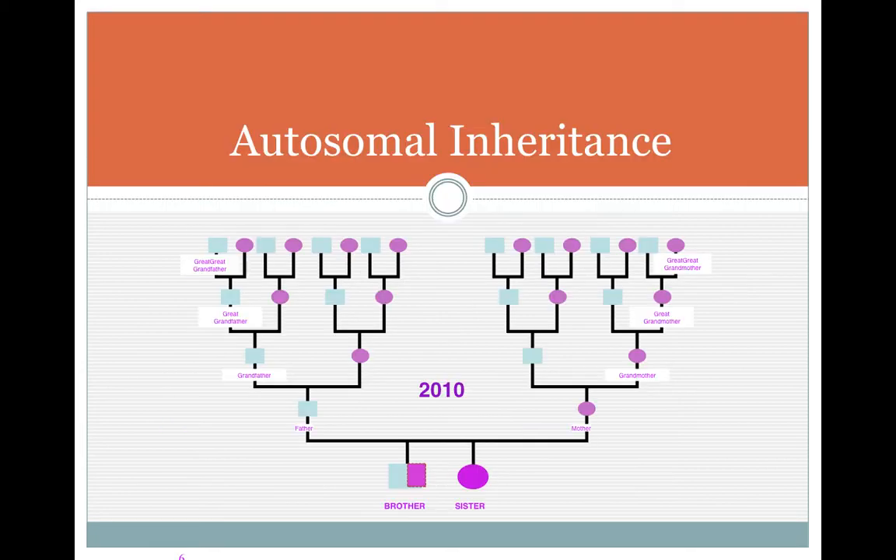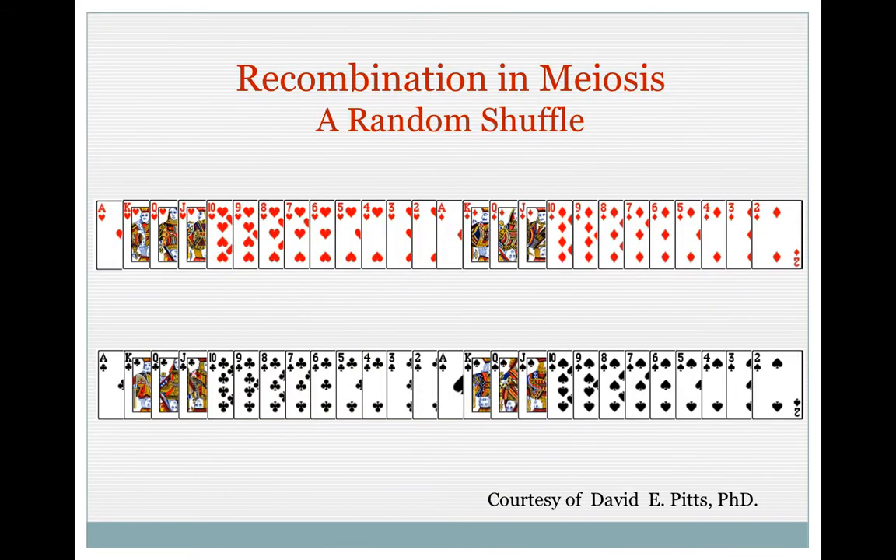The autosomal inheritance since 2010 covers all of these generations plus one — the slide didn't fit to have six generations. As I said, from your 64 fourth-great-grandparents, anybody down to you and your siblings. We're going to look at these chromosomes and how things recombine, because that's what happens in autosomal DNA.